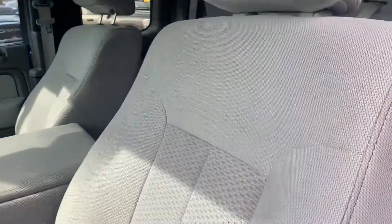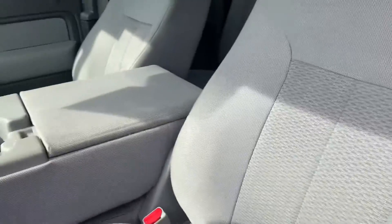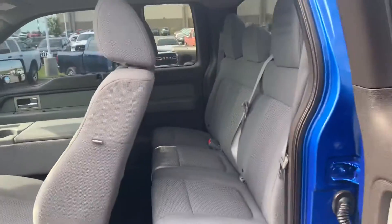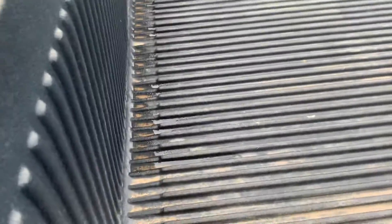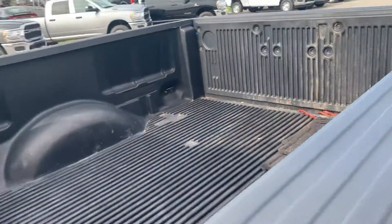This one can hold up to six people. You can see it has the middle console, so you can convert that into a seat. And this is how the bed looks — it has a bed liner, pretty good.